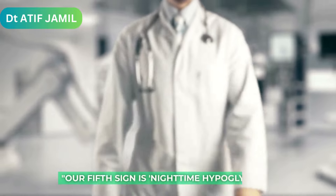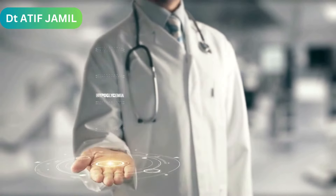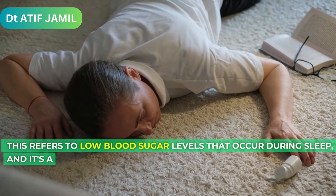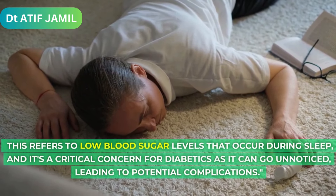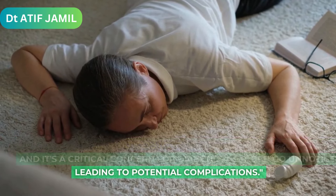Our fifth sign is nighttime hypoglycemia. This refers to low blood sugar levels that occur during sleep, and it's a critical concern for diabetics as it can go unnoticed, leading to potential complications.